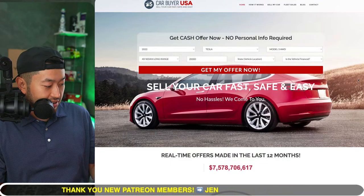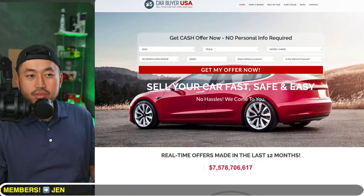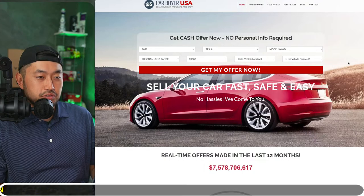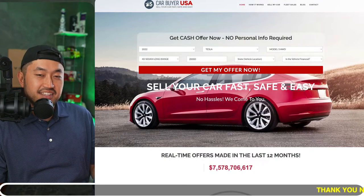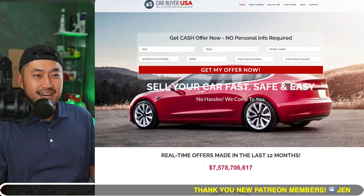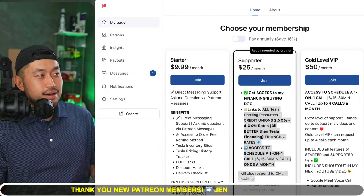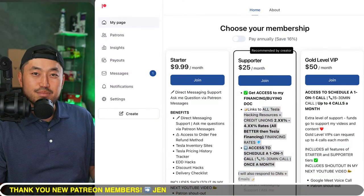Definitely some interesting stuff — let me know your thoughts and what your process has been. We're going to jump into the last topic. This video is sponsored by my Patreon link down below in the description, where you can support the channel and get access to the Ultimate Tesla Buying Guide.